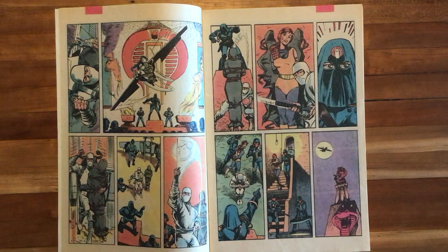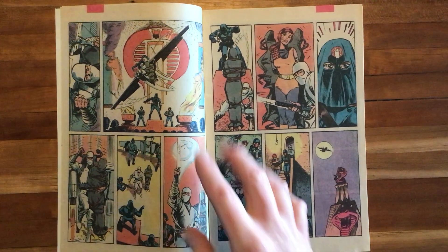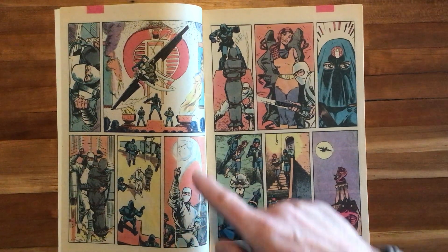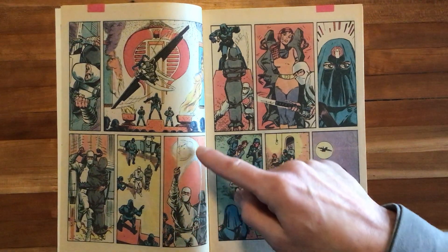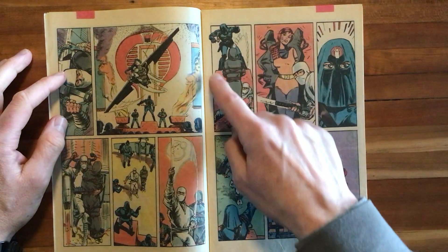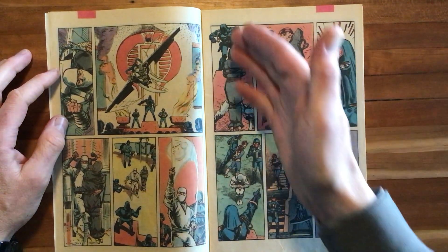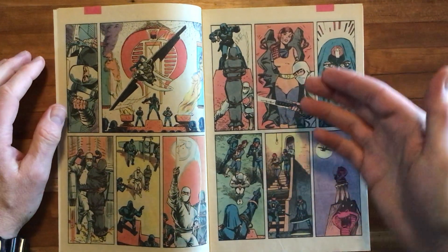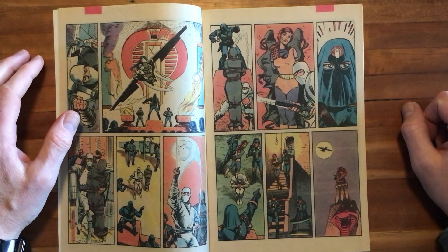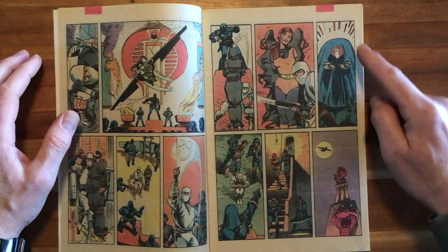Storm Shadow lands, and very well communicated here — he has something to show Cobra Commander. Who is this mysterious prisoner? There's an awesome panel of him drawing his katana and a great shot of him slashing. Is he disemboweling this poor prisoner? No, he merely cuts her free, and it is Scarlet, one of the mainstays of the G.I. Joe team.